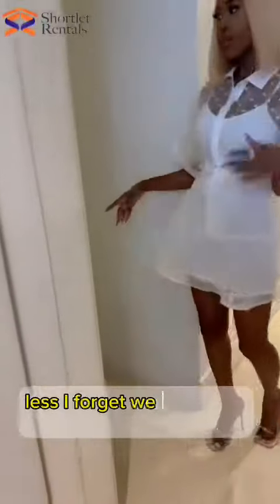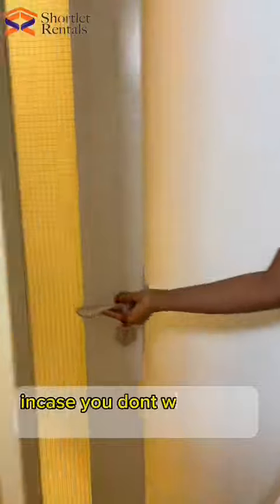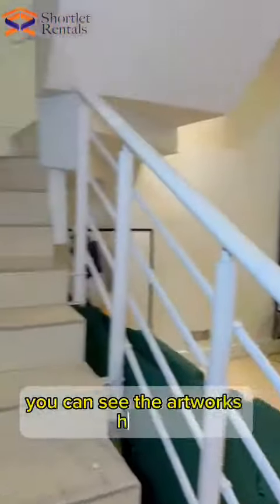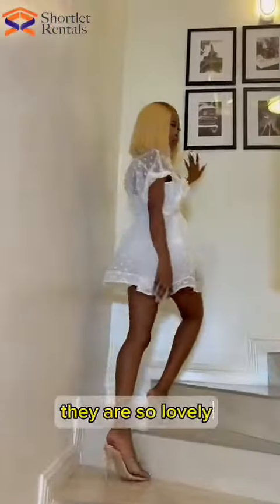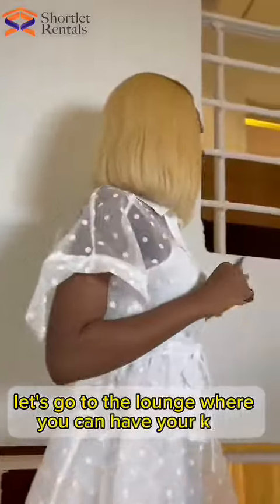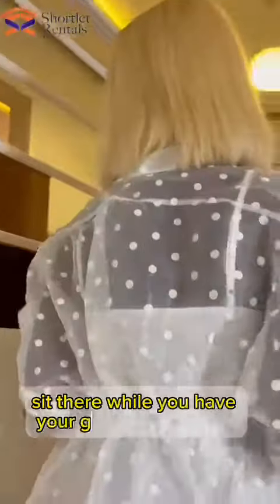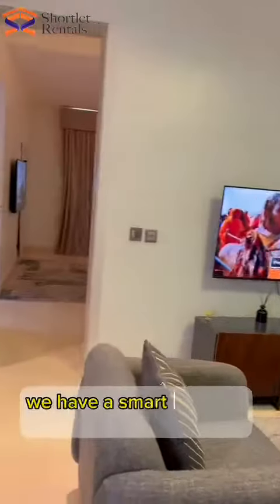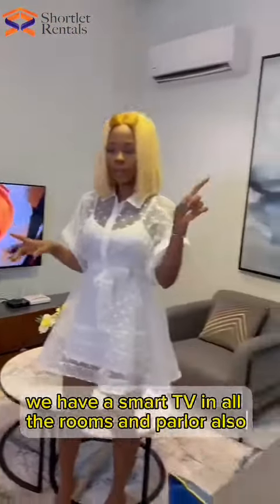Let's go to the lounge where you can have your kids sit, right behind your guests downstairs. You can take your Instagram pictures in this apartment — see the artworks here, they are so lovely. Gorgeous. We have a smart TV in all the rooms and pillows.